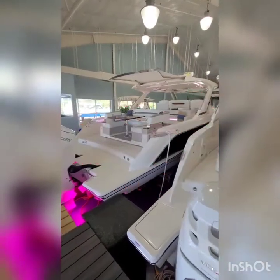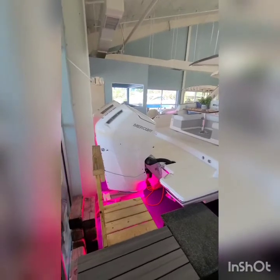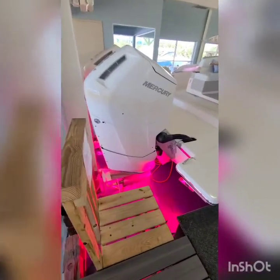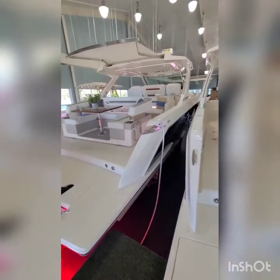This is the 2022 Tiara 43 LS, powered with twin Mercury 600 V12s. It's sporting underwater lights and has a custom hull color.